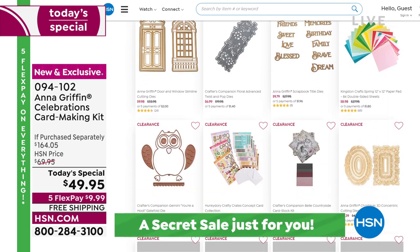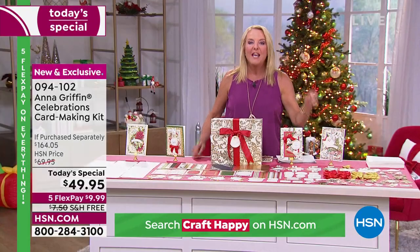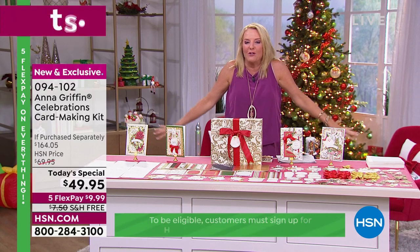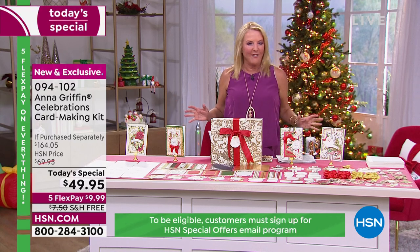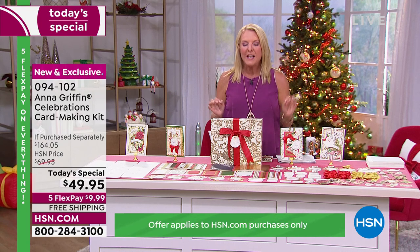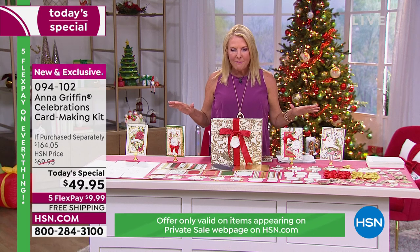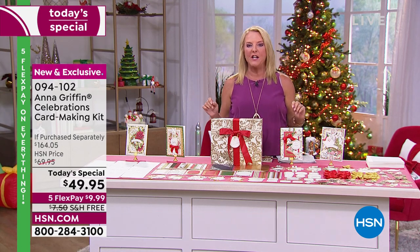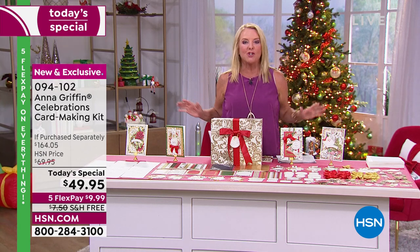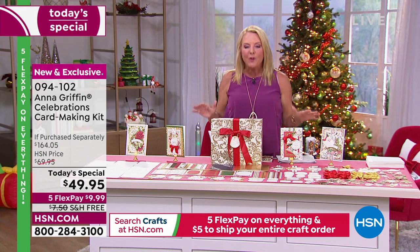We did it last time we had a big craft event, and we're doing it again today. The $5 fill your cart is good for that as well. I literally have nerdy Christmas holiday goosebumps because of everything we've got going on. The highlight of the whole day — it has been seven years since we've offered one of Anna Griffin's humongous card-making kits as the Today's Special. For $49.95, you have your choice.